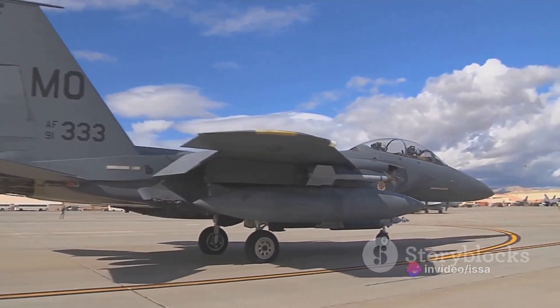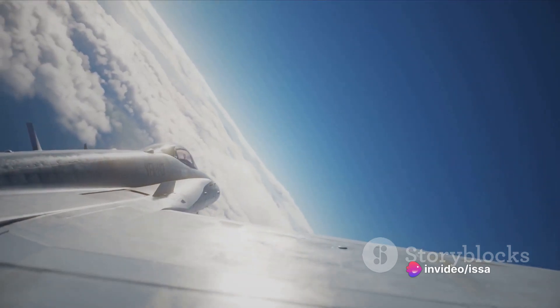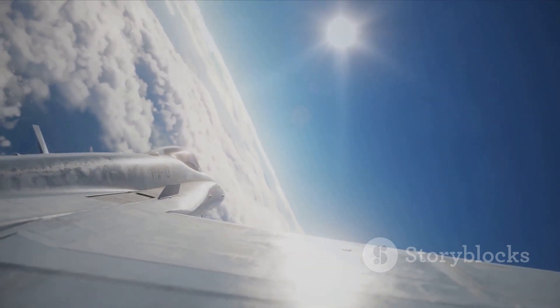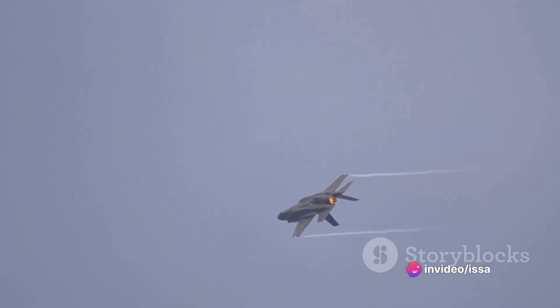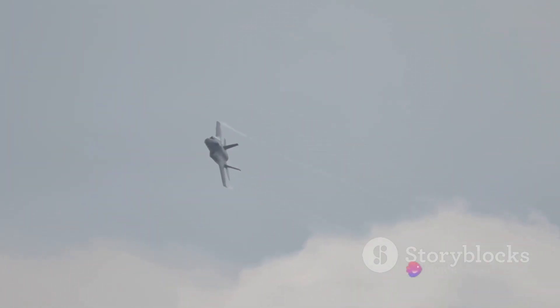But what exactly sets these two models apart? Well, the F-15EX Eagle II is essentially a more advanced and robust version of the F-15E Strike Eagle. It's equipped with the latest technological advancements, such as the Eagle Passive Active Warning Survivability System, providing unparalleled electronic warfare capabilities. Both models can carry a variety of munitions, including air-to-air missiles, air-to-ground missiles, and precision-guided bombs. However, the F-15EX can carry a significantly larger payload, making it an even more formidable adversary in combat.